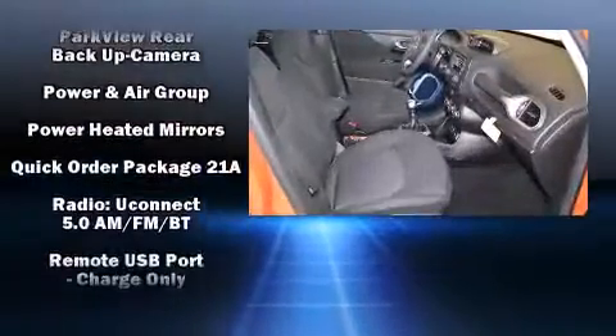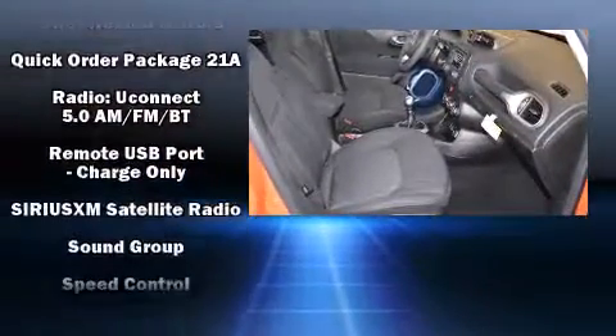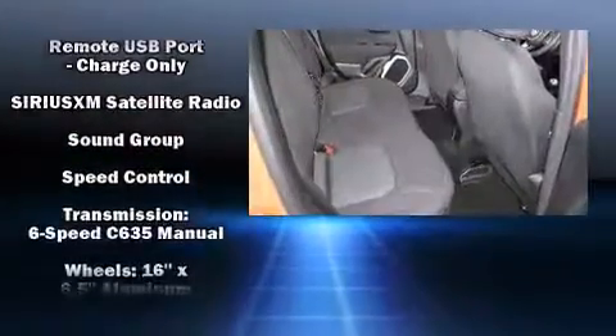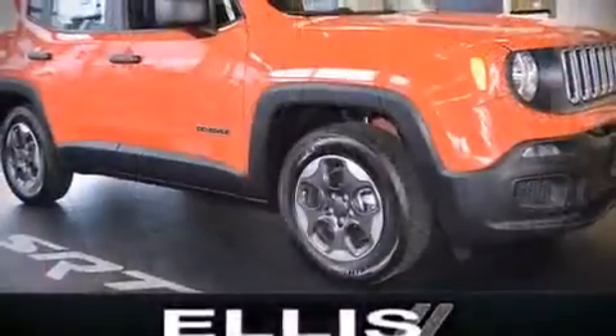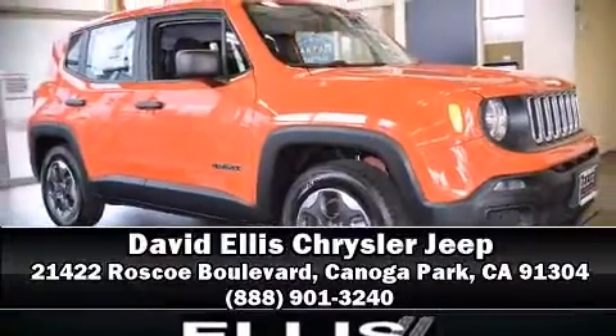Electronic stability control stands out as a technologically savvy innovation, keeping you better connected to the road. Our sales staff will help you find the vehicle you've been searching for — stop in and take a test drive.